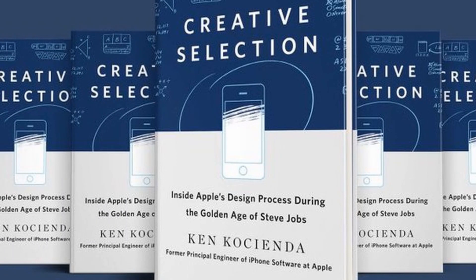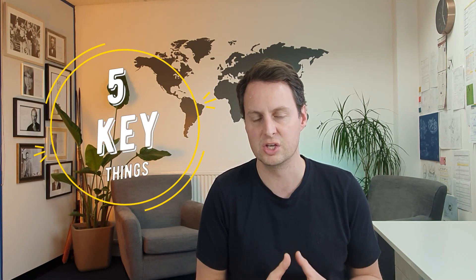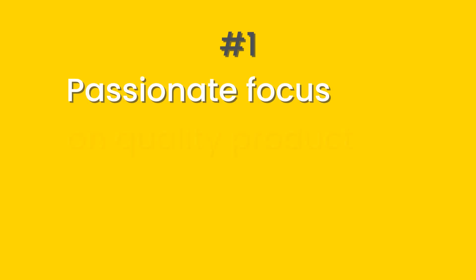Apple is probably the world's leading product development company. They've absolutely nailed their products time and time again, and they are the world's first trillion dollar company, so they must be doing something right. Their design process was secret for decades, but then in 2018, Ken Kocienda launched a book where he revealed some of the secrets of that process. In this video, we're going to draw out five key things that you can apply to your product development process to emulate some of Apple's success.